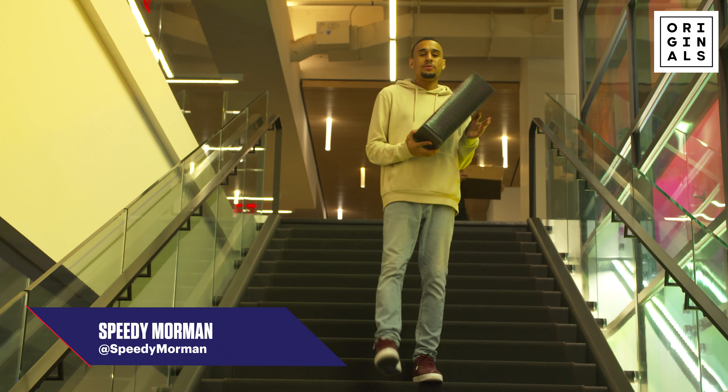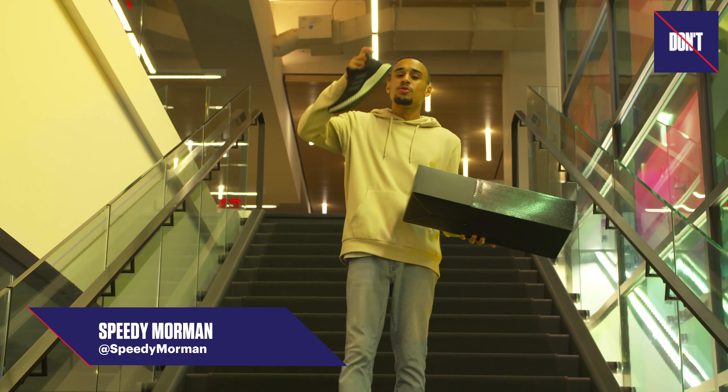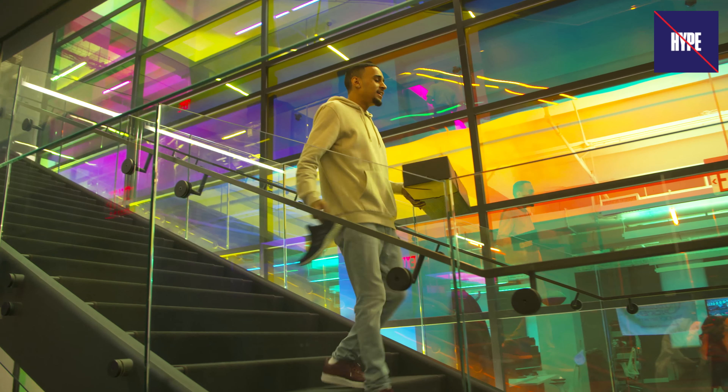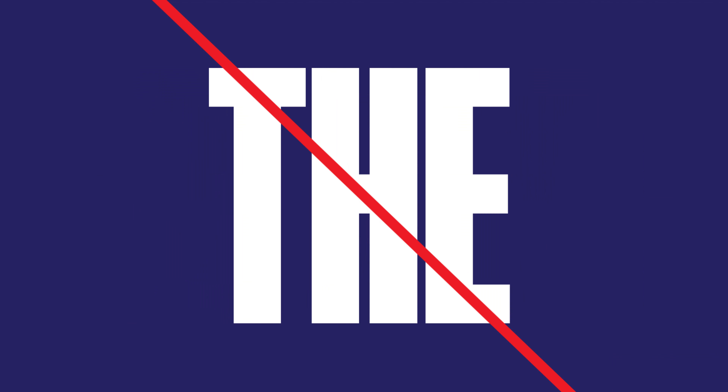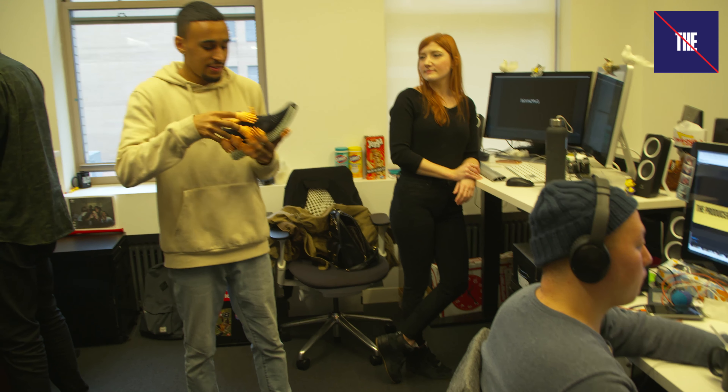What's going on guys, Speedy here with another episode of Don't Believe the Hype. Today we are testing these Adidas Futurecraft 4D — they are reselling for an exorbitant amount of money. Let's go see what Complex staffers think.